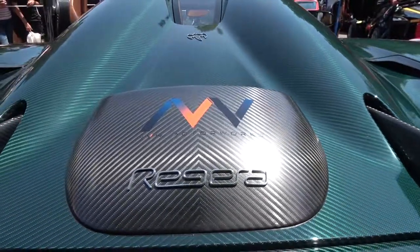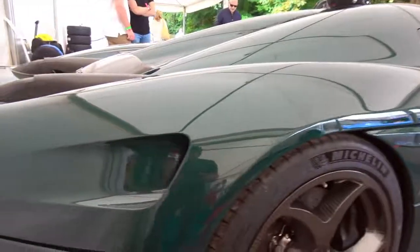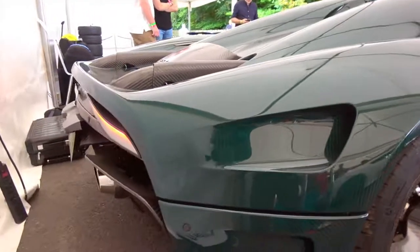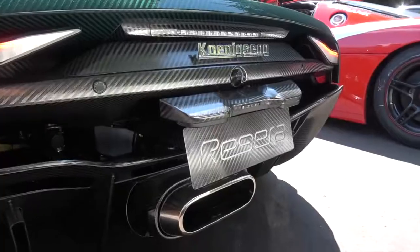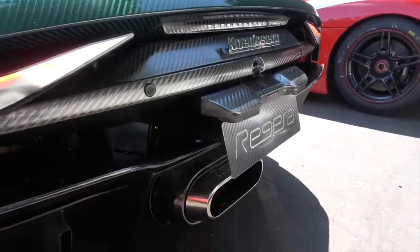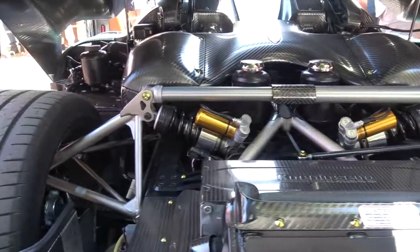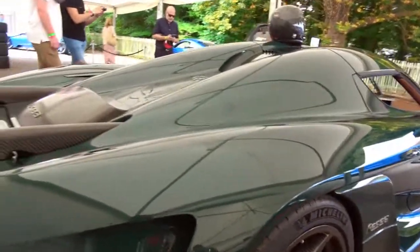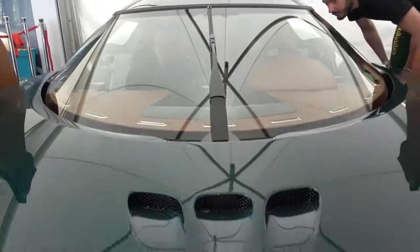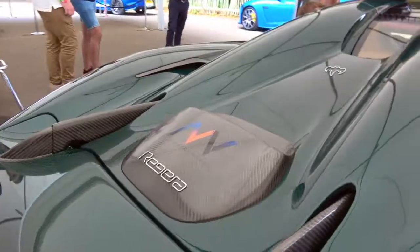Each rear wheel has its own electric motor, and another sits directly on the crank, used to recharge the battery and operate as a starter motor. That single electric motor alone develops more power than your average hot hatch at 240 horsepower, while the other two rear-wheel motors generate a combined 440 brake horsepower — just shy of 700 horsepower from the electric motors alone. To put that in context, that's more than an entire Tesla.